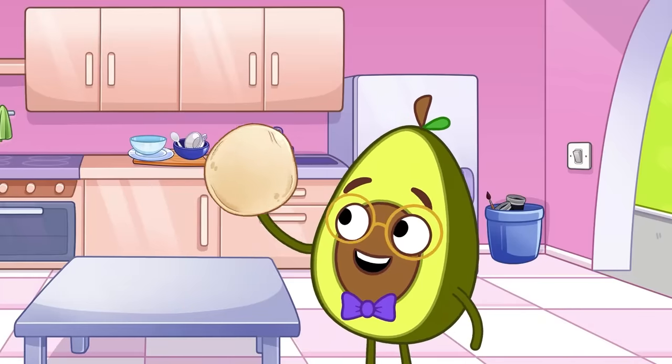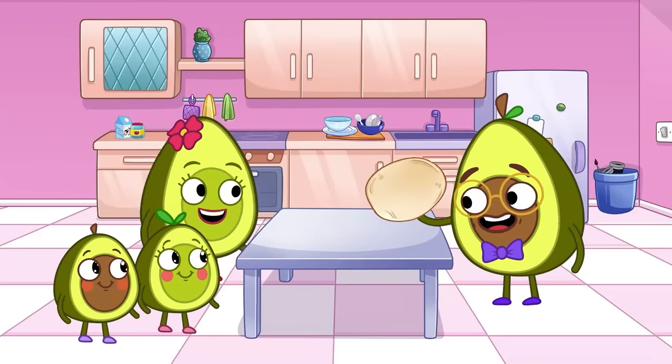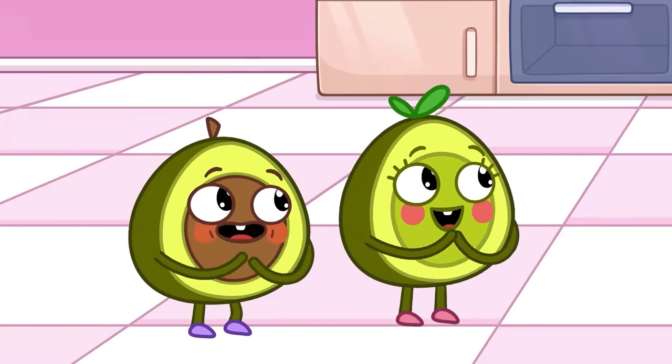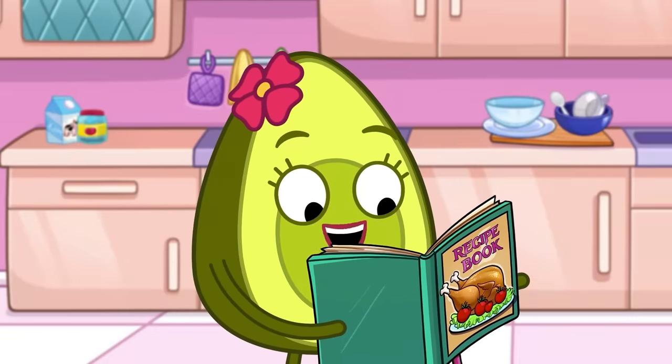What are you making, dad? Let's make some pizza! Ooh, yippee! First we make the dough!